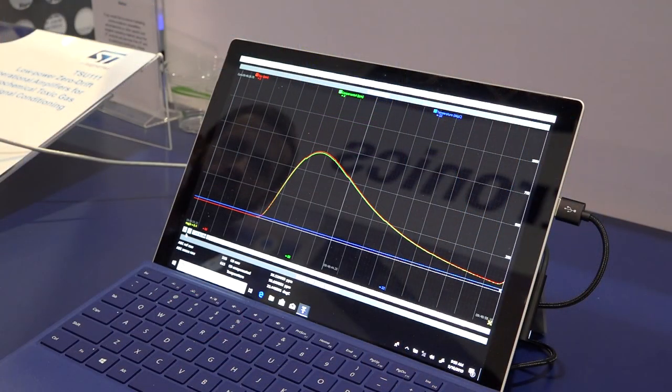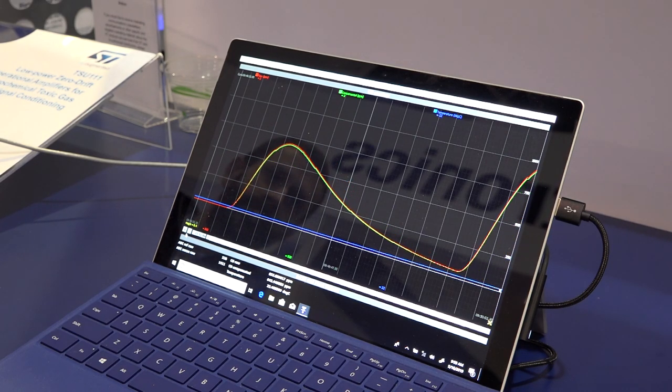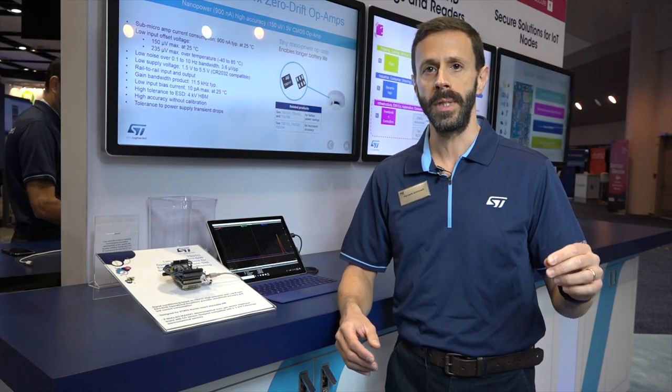The voltage is then read by the analog to digital converter of a microcontroller and used to show the gas concentration on the screen. Precision operational amplifiers really are the primary link between the analog sensors and the digital world.